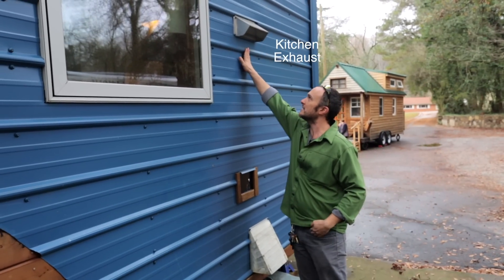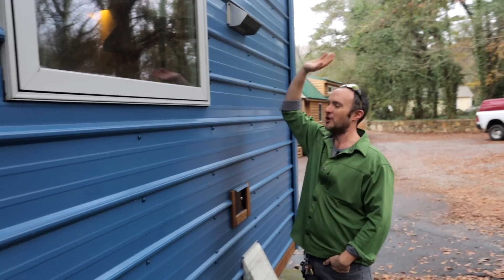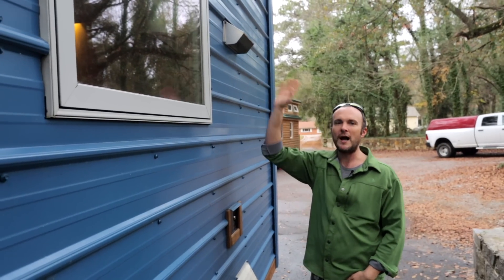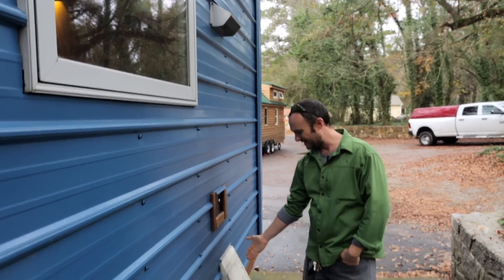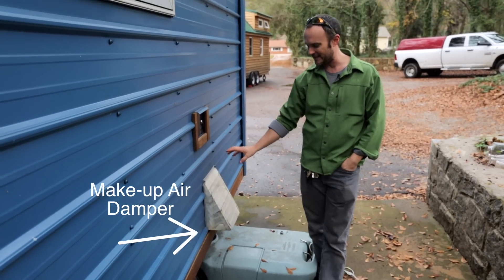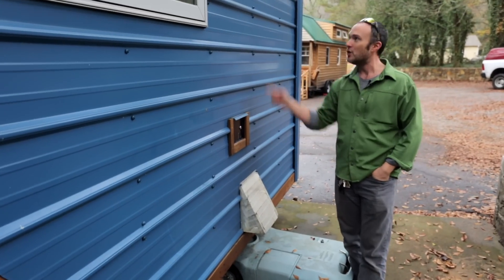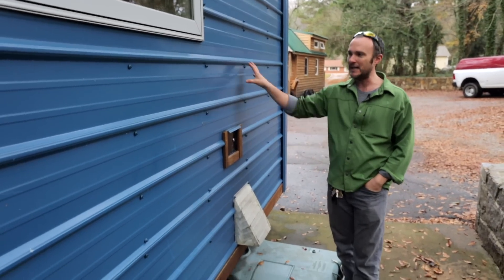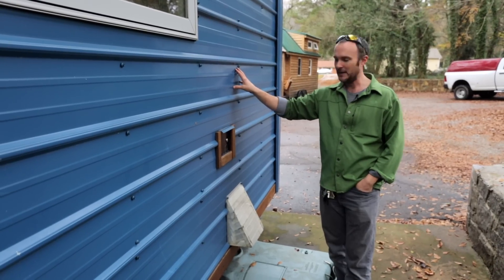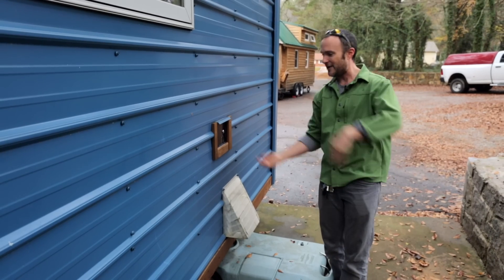This is the kitchen exhaust — you must have this, period. It must go outside. This is a makeup air damper — an eight-inch hole in the wall that's going to open automatically on a motor when the fan turns on. That equalizes the house pressure so that when air is leaving the house, I now have air going into the house to replace it.